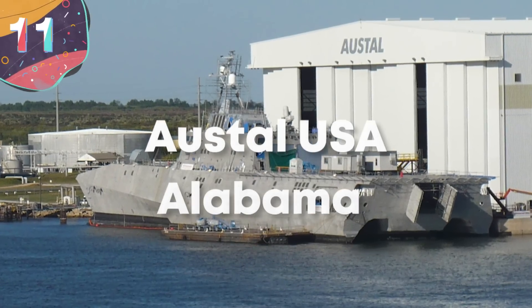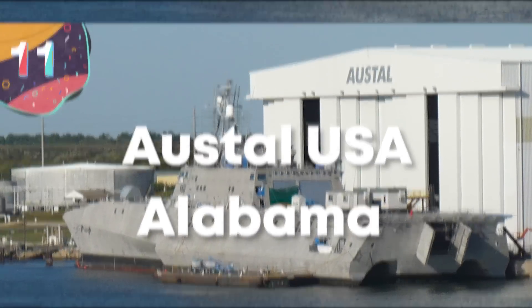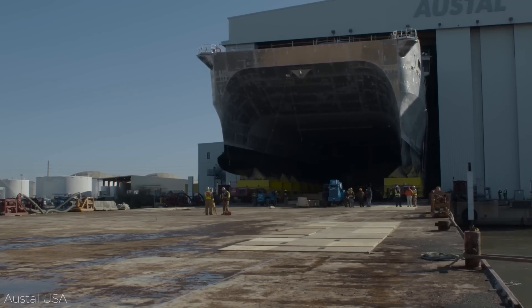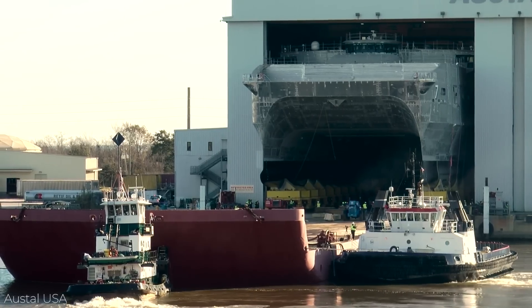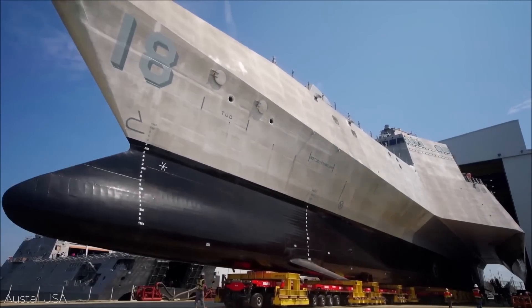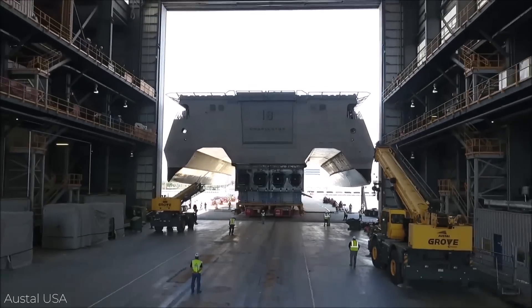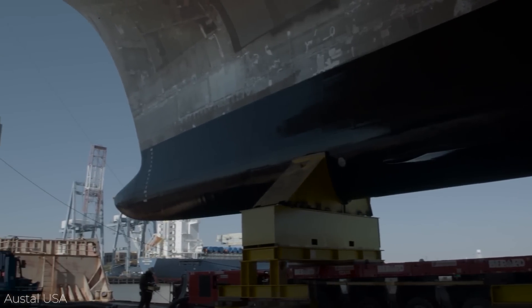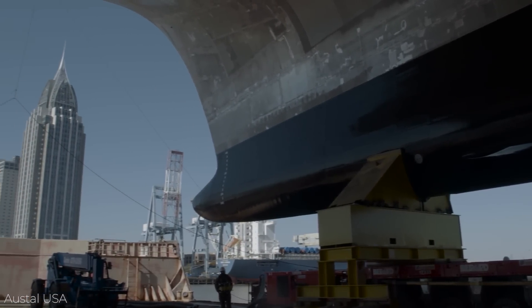Number 11: Austal USA, Alabama. Austal USA is an American branch of the Australian company, and it's one of the biggest country's shipbuilders. With a huge shipyard on Blakely Island, Alabama, it's been responsible for building a number of important ships, and more recently, some of the latest-designed U.S. Navy vessels, thanks to special dispensation that allows them to do so.